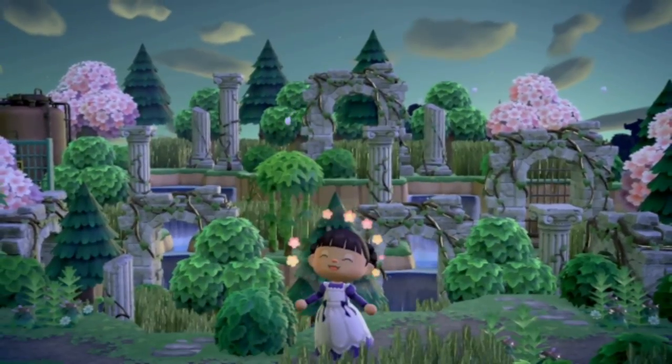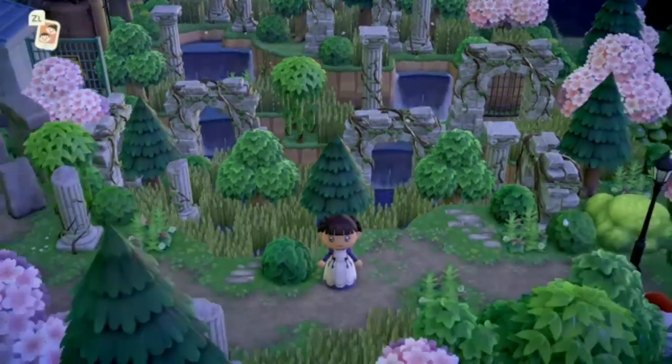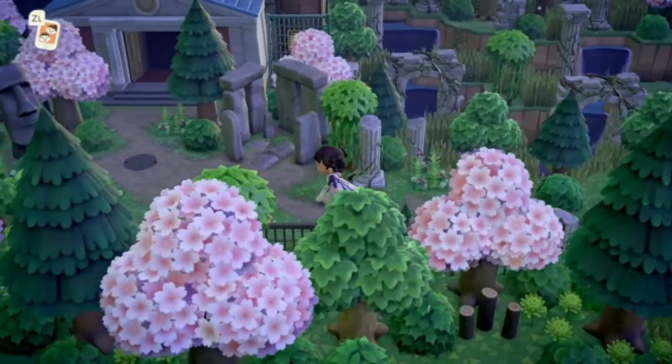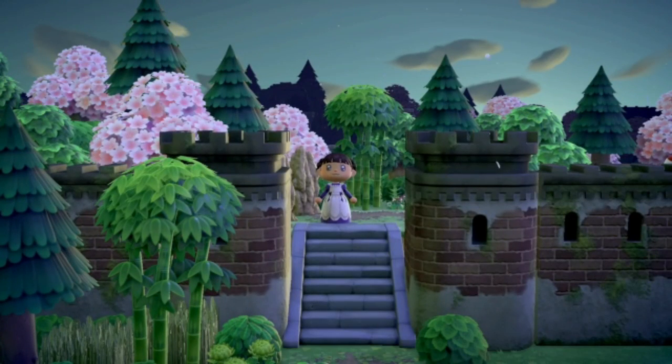Over here we have the sunken ruined area and it is absolutely beautiful and stunning! I just realized that was a water custom code down there and it looks so much like the actual in-game water — it really blew me away. So cool. Our museum is over here looking very natural, it looks so cool.